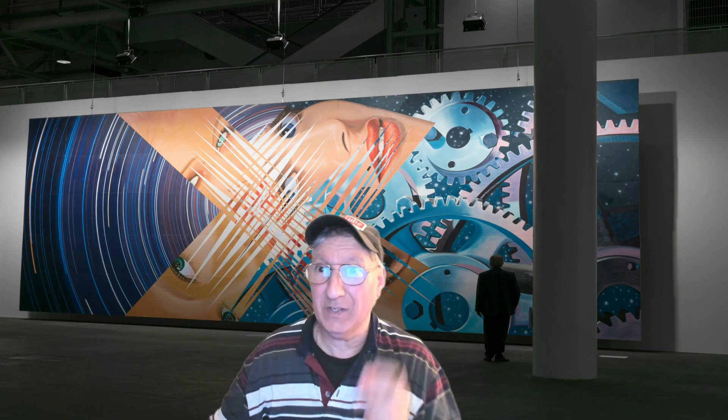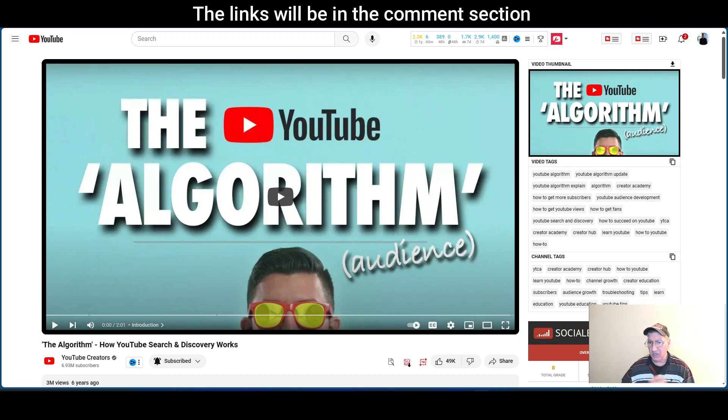I'm going to minimize the screen here, put my glasses on, and we're just going to play a few seconds on each clip. You guys can check it out at your own leisure. Here's the first one — I'm going to have to mute my mic. This is the algorithm, how YouTube search and discovery works, and I hope you guys will take the time and check it out. It's good information.